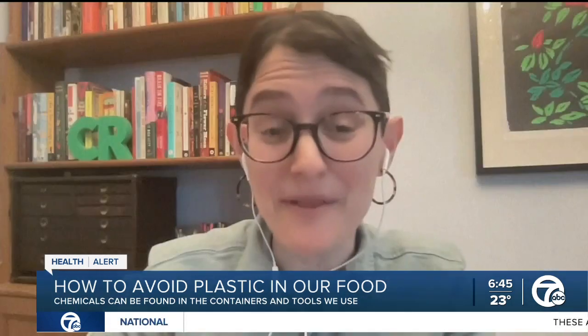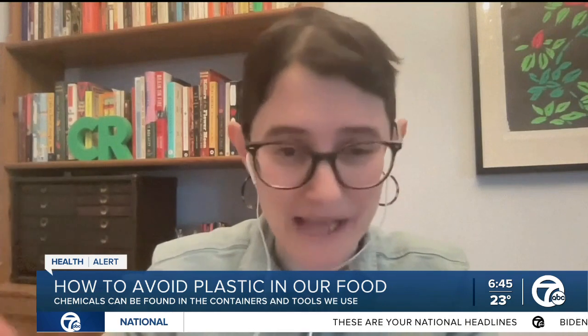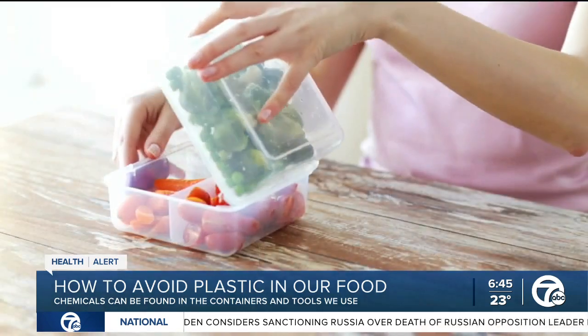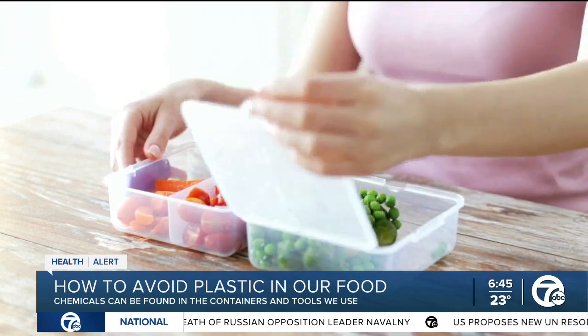It's kind of surprising because people think of plastic as sort of inert — like you put something into plastic and it remains separate from whatever you put inside of it. But on a chemical level, it doesn't really work that way, because some of the chemicals that make up plastic can leach out into the food.